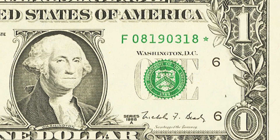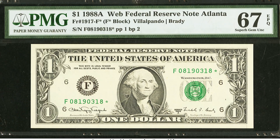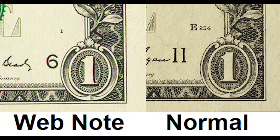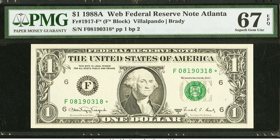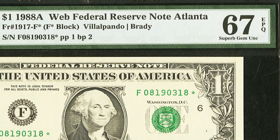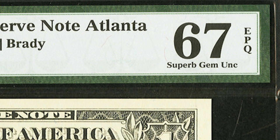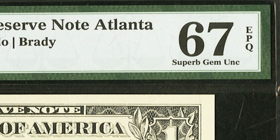A web note — the easiest way to identify it — is that the difference is visible in Washington's face. On a web note it's going to look more washed out versus a typical normal-looking note. Also, the plate position on a web note is going to be different: web notes only have a number, while normal notes have a number and a letter. The reason this one sold for so much money is because it's a high grade, and it's also important to understand that market conditions play a huge factor in how much these notes actually bring.